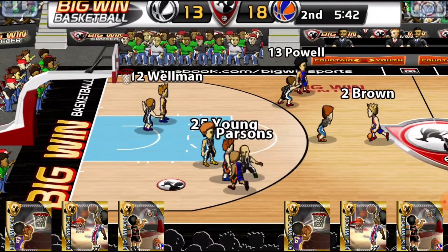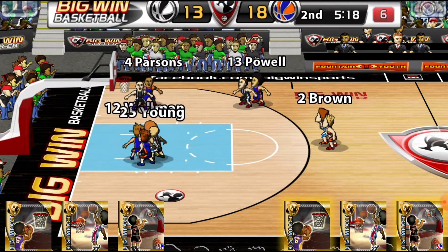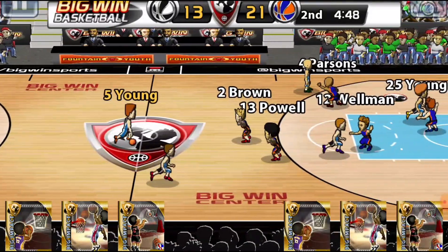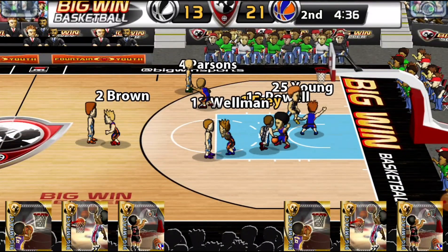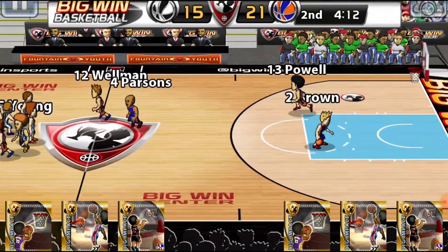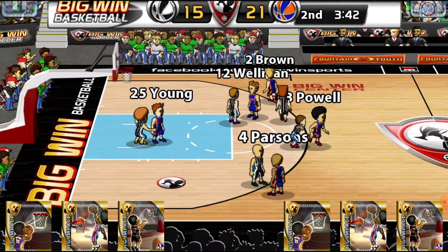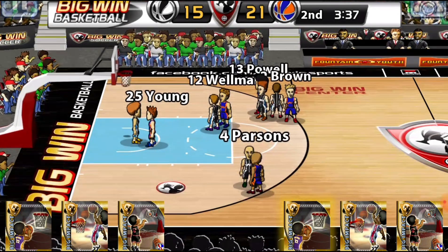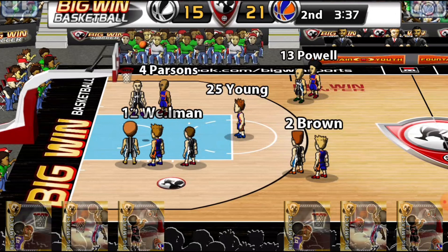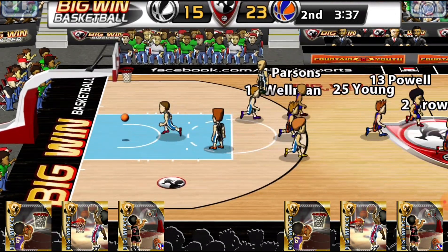Brown to Powell to Parsons for three — no good. Young to Frey for two — good points on the play. Brown to Parsons — Young for two, no good, but he's fouled. Shooting two — makes the first one and the second one.